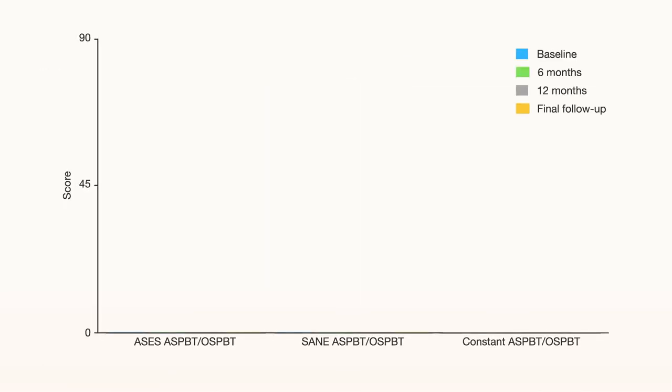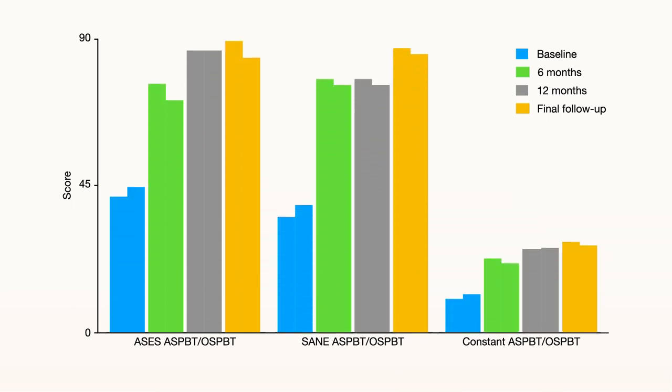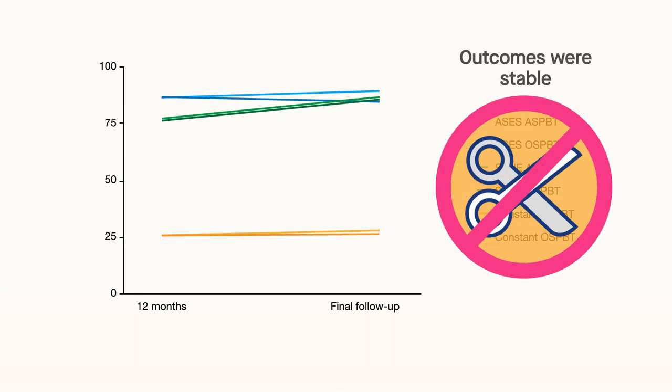There were no significant differences in outcome scores or complication rates between the groups at any time point, indicating that the two techniques resulted in comparable patient-reported outcomes. Furthermore, the clinical outcomes did not change from approximately one year until the final follow-up at two years or later, suggesting that the outcomes were stable. None of the patients underwent biceps revision surgery.